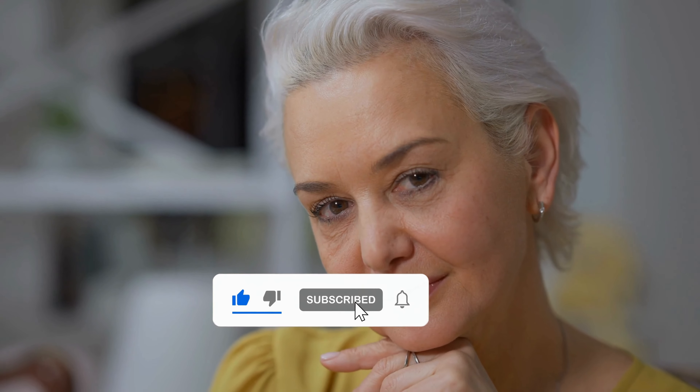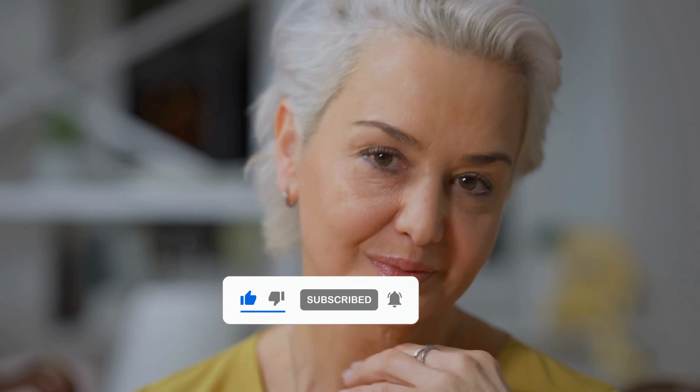Ladies, I won't be able to cover warm skin tones in detail in this video. But don't worry, I'll share those tips in an upcoming video. I would love to get your feedback so I know what to include. If you enjoyed this video, please show some love by liking it and subscribing for more outfit ideas. Your support is greatly appreciated.